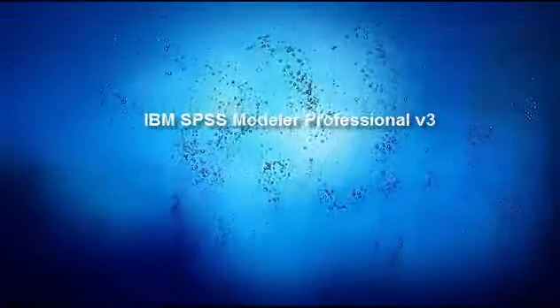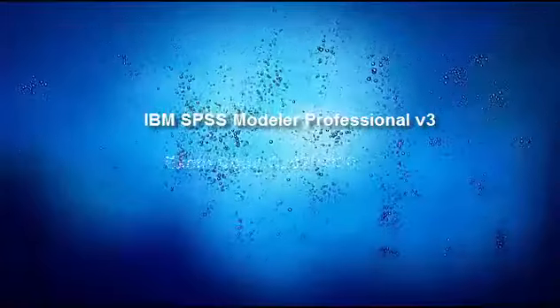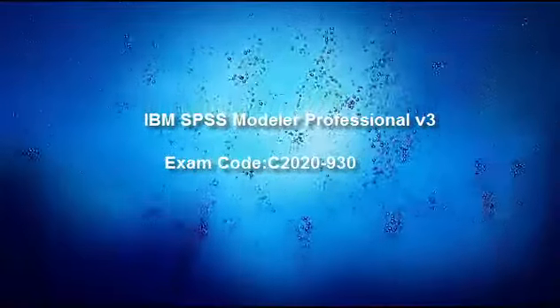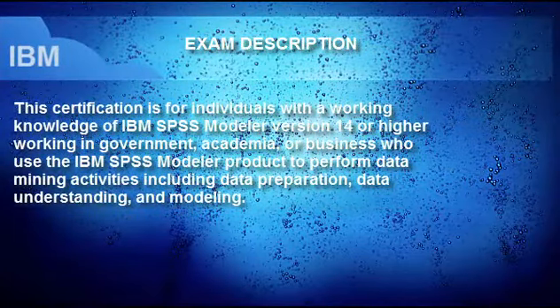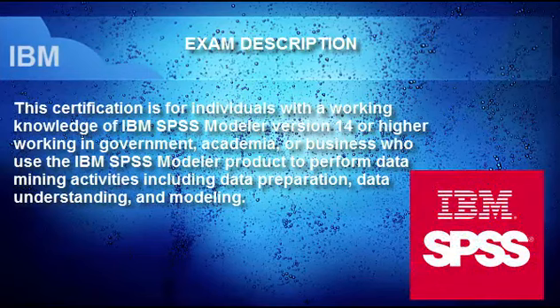Let's start the discussion about IBM SPSS Modeler Professional V3, Exam Code C2020-930. This certification is for individuals with a working knowledge of IBM SPSS Modeler version 14 or higher, working in government, academia, or business, who use the IBM SPSS Modeler product to perform data mining activities including data preparation, data understanding, and modeling.